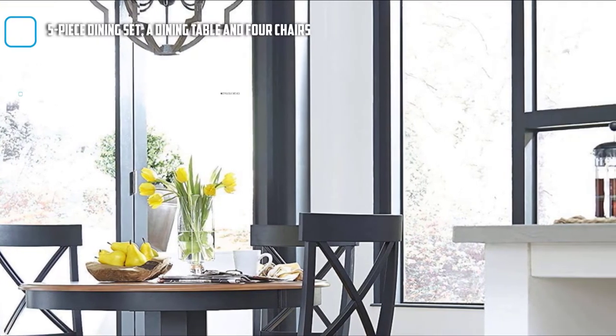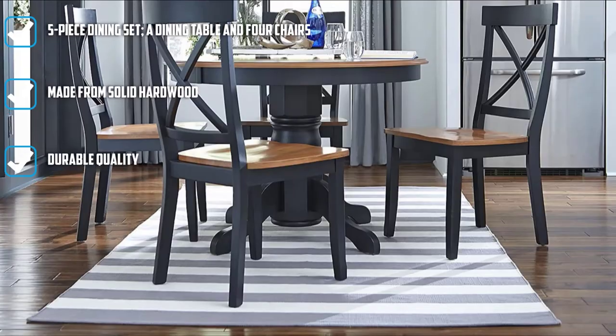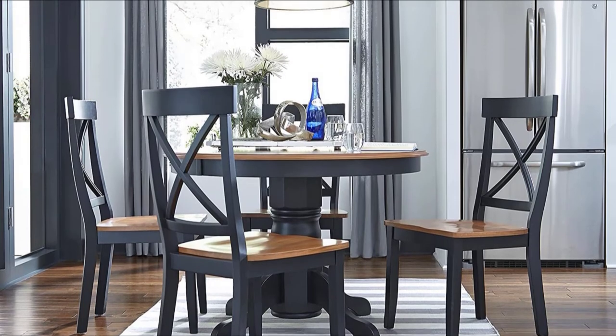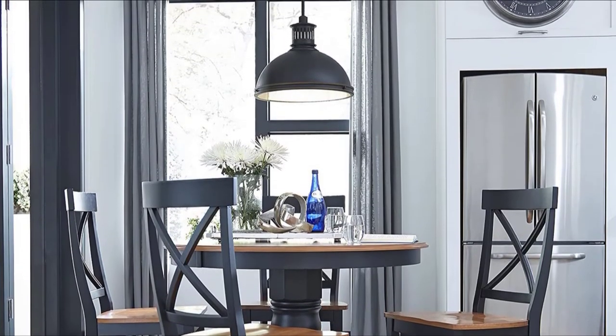The dining table features a round shape structured with a decoratively shaped pedestal base. The chairs are beautifully designed with a cross back. With its contoured seat, you, your family, and guests will surely feel comfortable while eating.